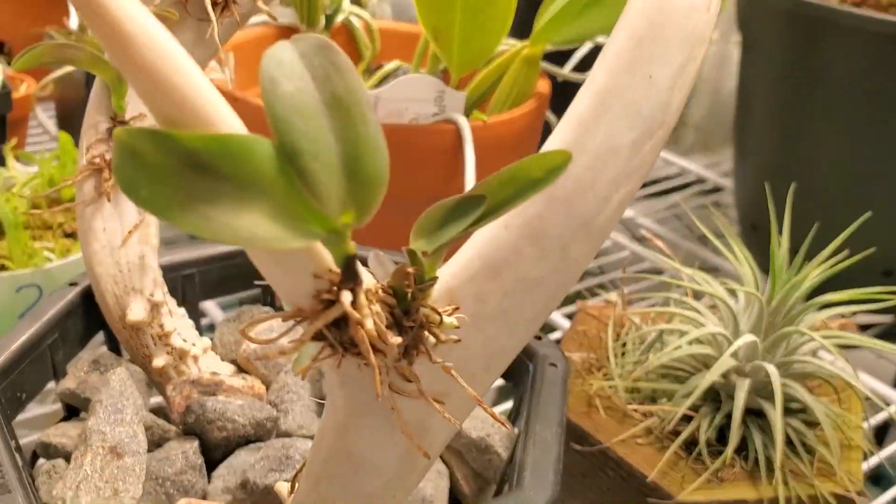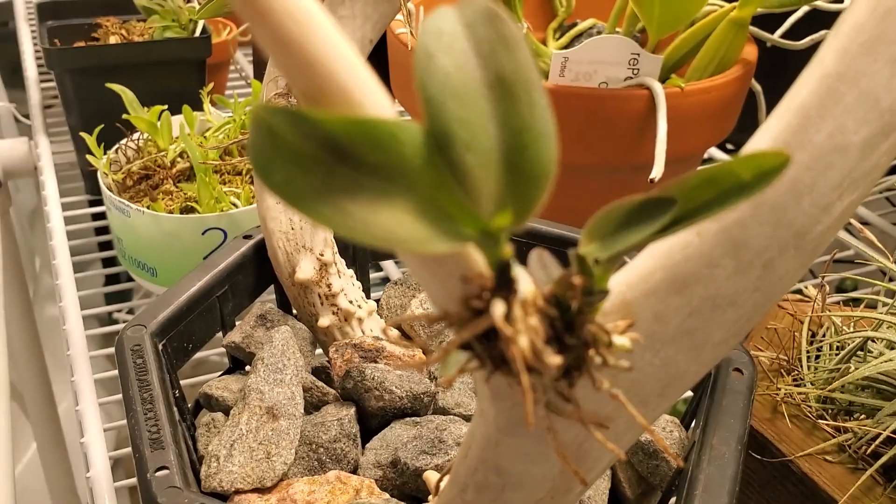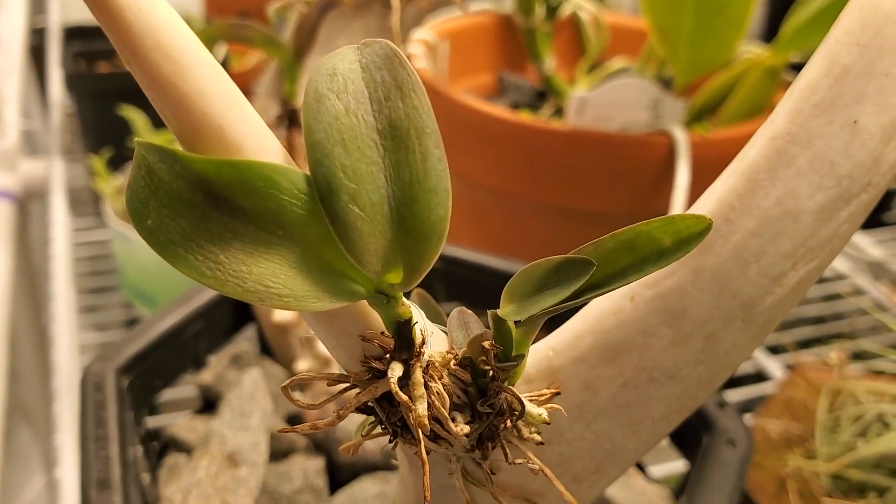These over here as well — I've got little bits of roots, and a little bit of a root is all you need to get going, but they just better get going.